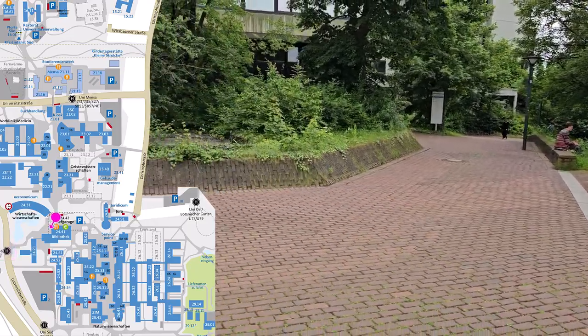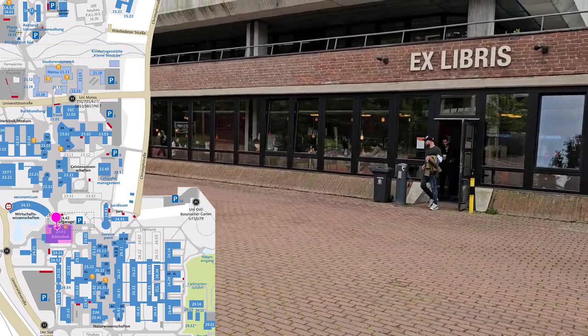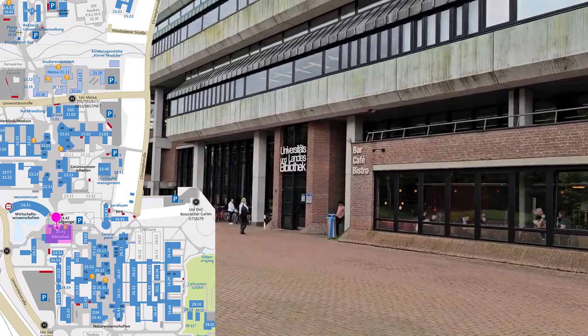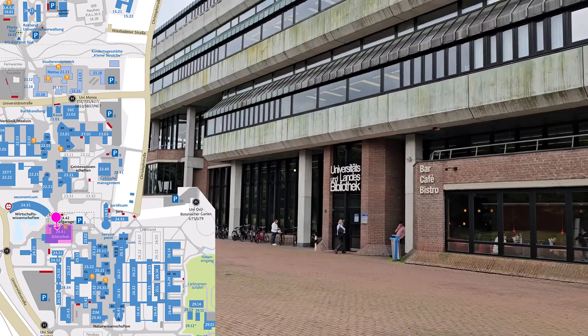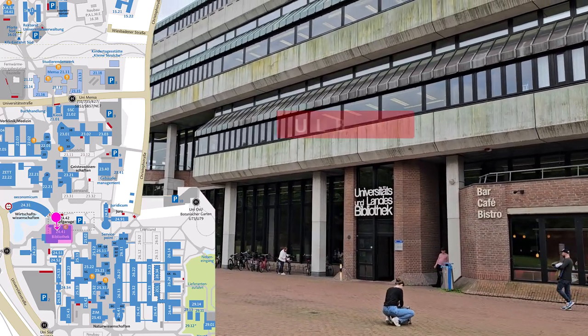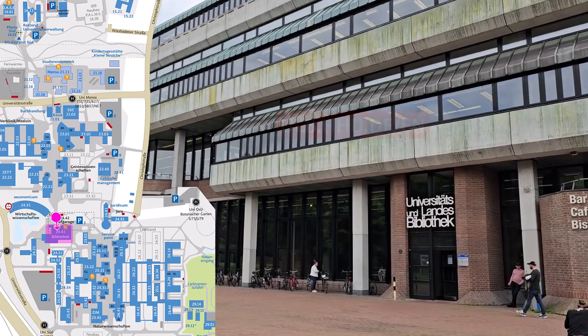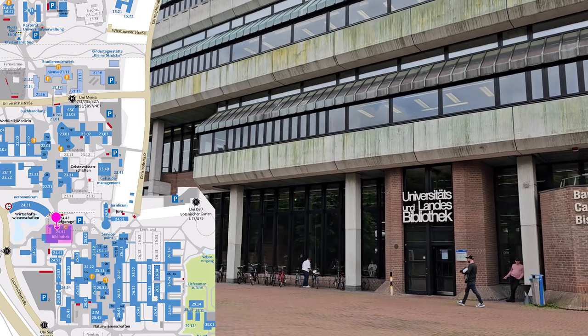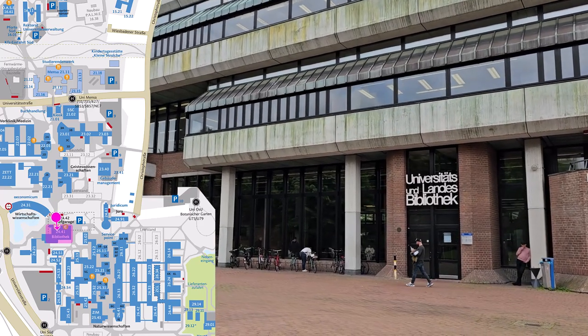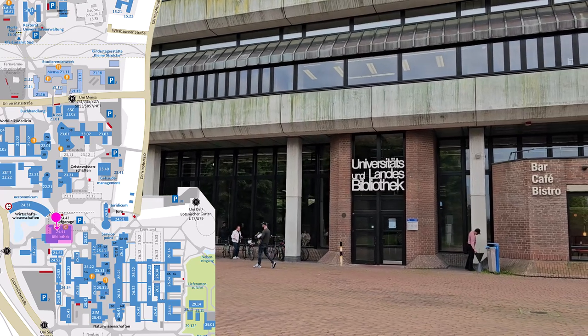However, we're going to stay on campus and take a look at the University and State Library next. Known as the ULB for short, it offers books to help you with your term papers, as well as rooms where you can study and work. The staff can also provide advice on literary resources. The library is considered one of the best in Germany due to its extensive range of books and excellent service. The central library is open every day except public holidays.